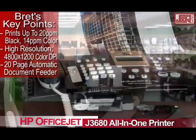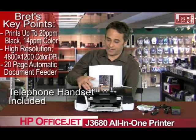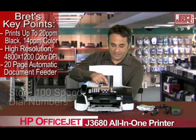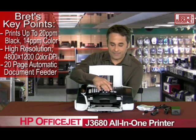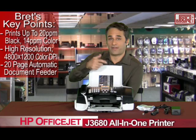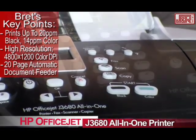Let me take you for a quick little tour. I mentioned the phone — you've got your speed dial, places to store some phone numbers over here. I love the fact that between the fax, the scan, and the copy, you can decide whether or not you want to send a color or receive a color fax, or switch it over to black and white simply by hitting a button.